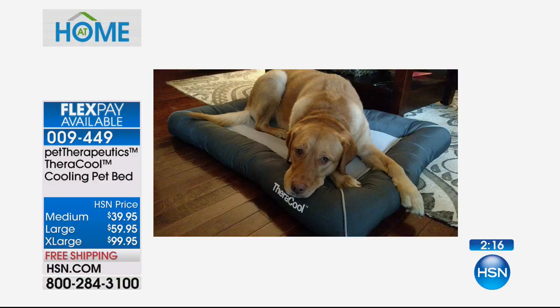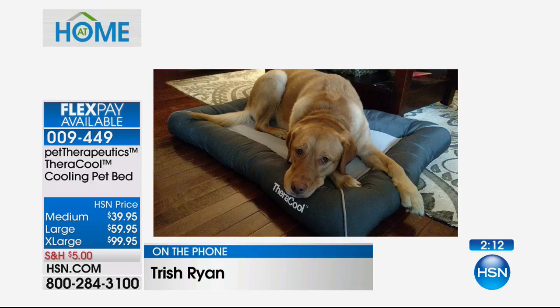Thank you. Let me ask you one last question — it's got a little bit of a price, but is it worth that price? Well, worth it. We only have these pets for a short period of time — we might as well make sure they're comfortable. Trish, thank you so much for taking time out of your day to call. Oh, you're welcome. You have a great day.